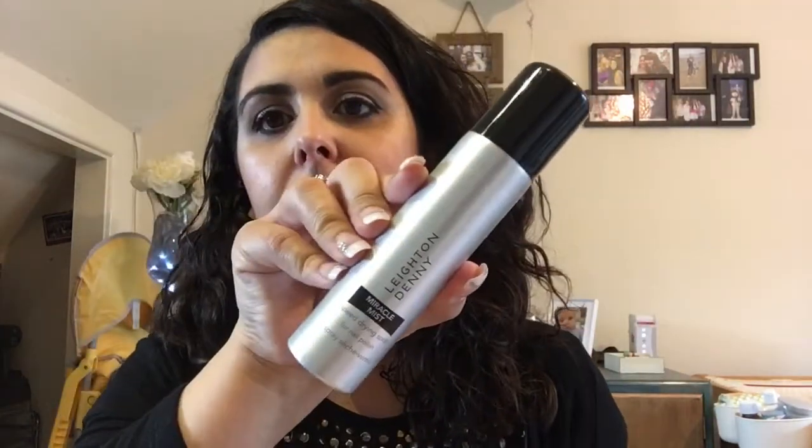This is a Leighton Denny — Leighton Denny Miracle Mist speed drying spray for nail polish. So I am a nail technician, so that's really really handy. I will try that and I'll report back and see what it's like.